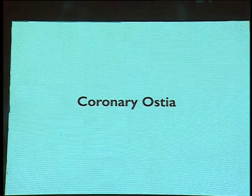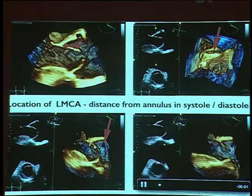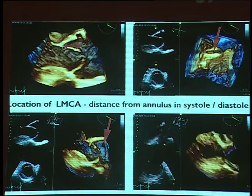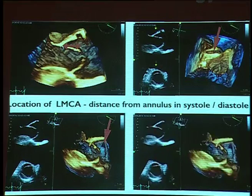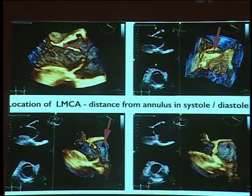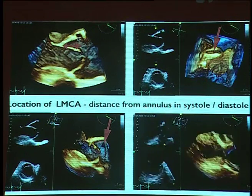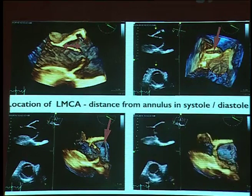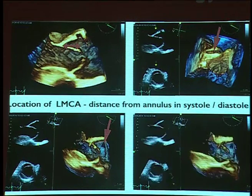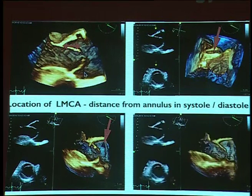Coronary ostia can be measured, especially with 3D trans-esophageal echo — looking at the length of the cusp, the height of the cusp, and the anatomical distance to the coronary ostium, to assess the risk of coronary obstruction.